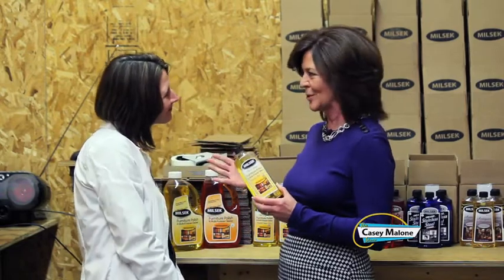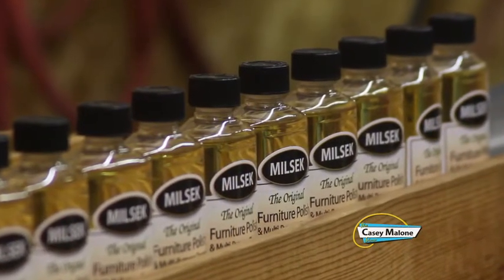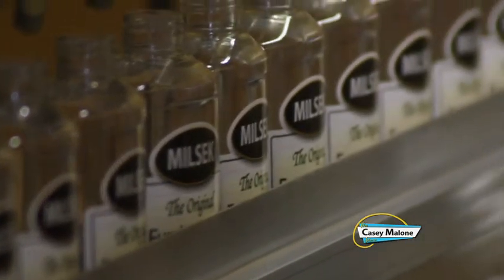Another great locally made product right here in the Mahoning Valley is Milsek Furniture Polish. This has been a part of everyone's household going on 100 years next year. Joyce Arubin is the owner — it is a woman-owned business. Back in 2006, her partner Susan approached Joyce and her husband, and said the former owner was looking to sell. And that's how it all came about.